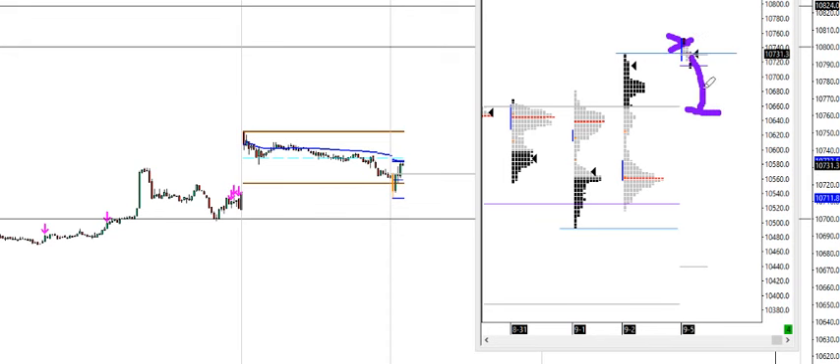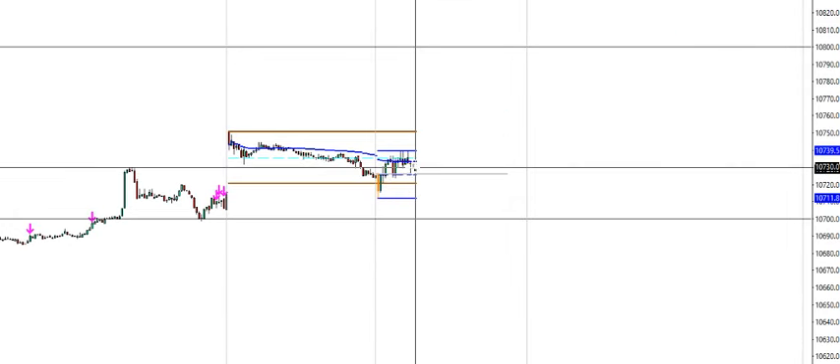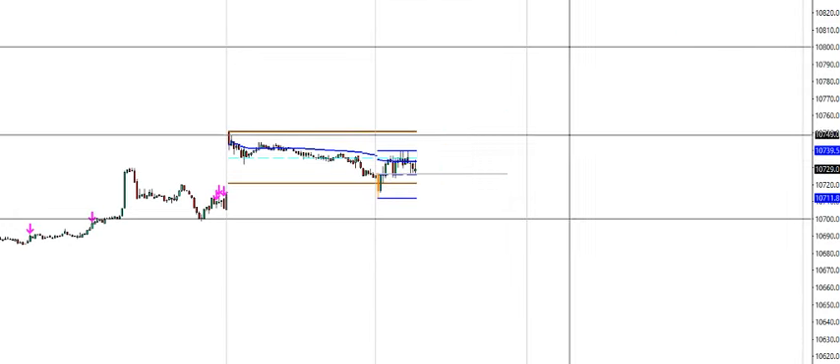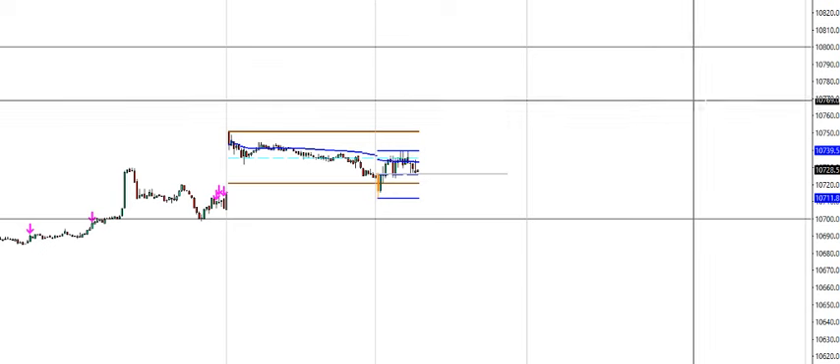If this event is supposed to be a failure, we should see a move down to the 660s or so. Price currently rejected this volume weighted average price area but remains above the European cash opening price. Very slow open here — let's see how this develops. If it goes further down, it needs to go below the European cash opening and below the initial balance low.